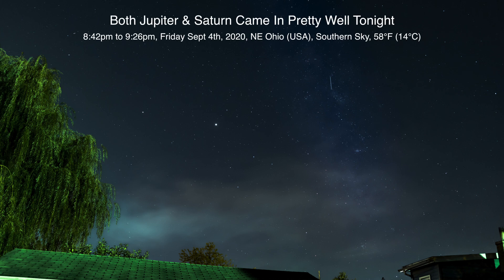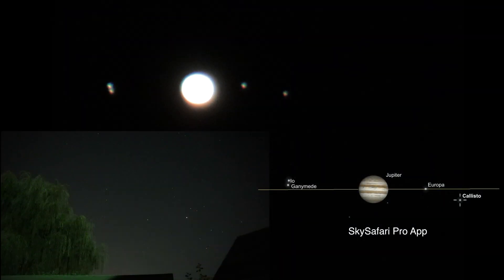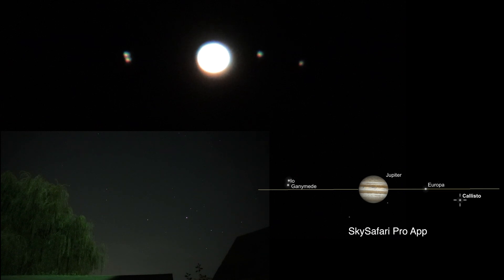Hello there — here we are on Friday night, September 4th, 2020, up here in Northeastern Ohio. Surprise surprise, we have another clear night. Tonight I can actually see two planets: both Jupiter and Saturn. We have two planets on the right and two on the left, but the two on the far left appear like they're on top of each other — that is so cool looking.